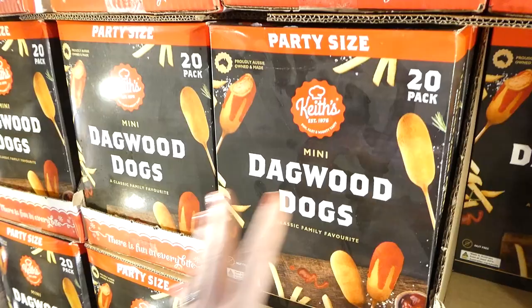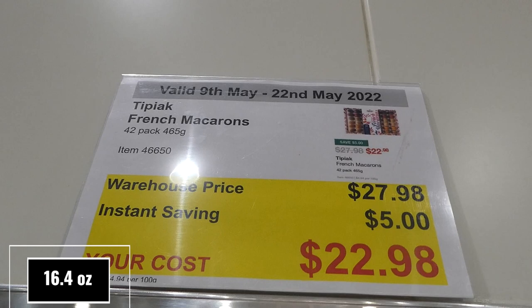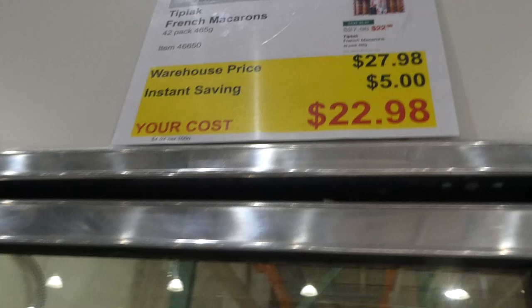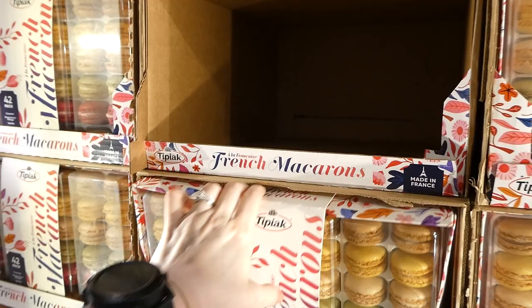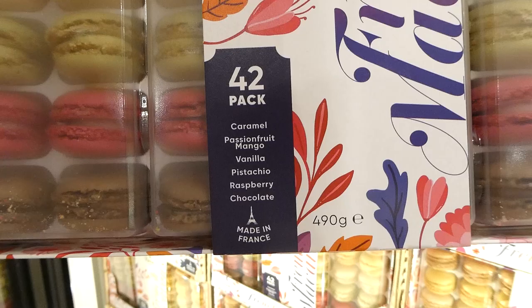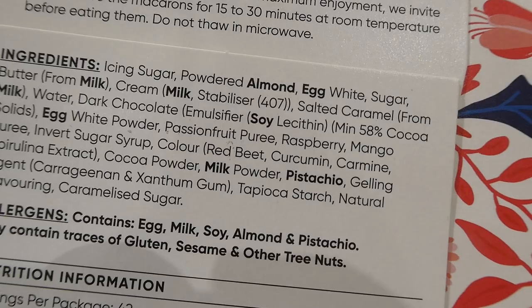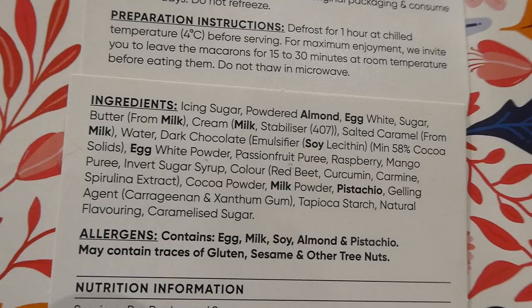Tikit French macaroons — 42-pack (465g) for $5 off down to $22.98. These have been here for a while. They're frozen macaroons made in France in a variety of flavors: caramel, passion fruit, mango, vanilla, pistachio, raspberry, and chocolate. Keep frozen until best before date; once thawed, refrigerate and consume within 14 days — do not refreeze. You can thaw for 20 to 30 minutes at room temperature. Do not microwave.